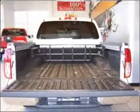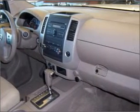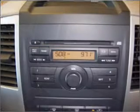Air conditioning, power door locks, power windows, power steering, an AM-FM stereo with a CD player, and an adjustable tilt steering wheel. Call today to schedule a test drive.